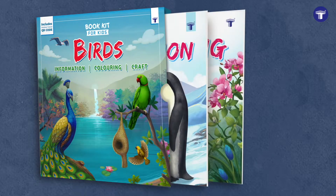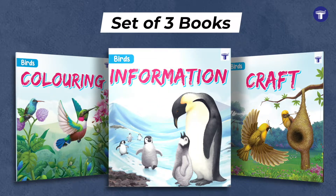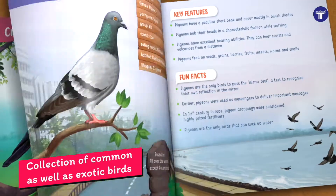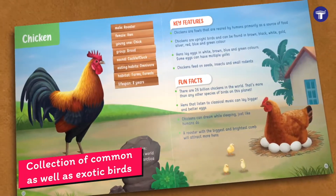Target Publications presents Bird Book Kit — a perfect set of activity books to introduce your kids to different types of birds. These books present a carefully curated collection of commonly seen as well as exotic birds.